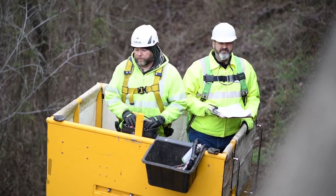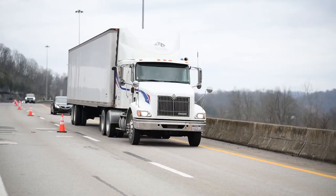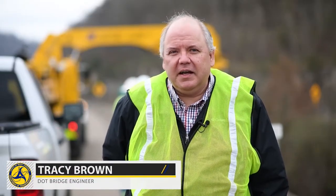Federal regulations require bridges that exceed 20 feet in total length located on public roads to be inspected at least once every 24 months. We've got three of these trucks that travel all around the state, and we've got the UB-75 this week, and we're on a bridge here at the 79-77 interchange.